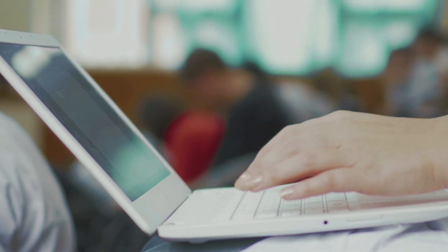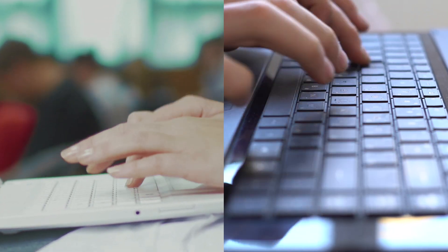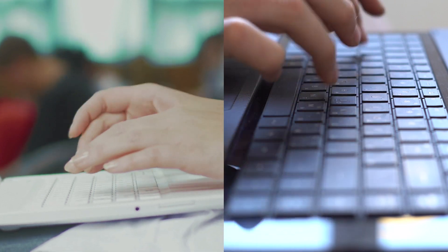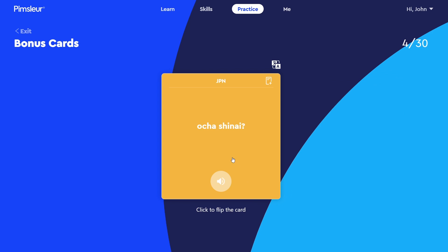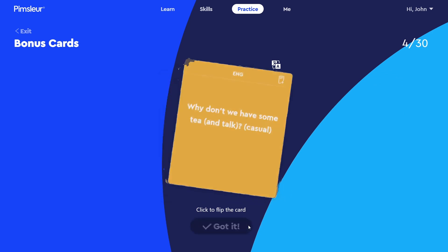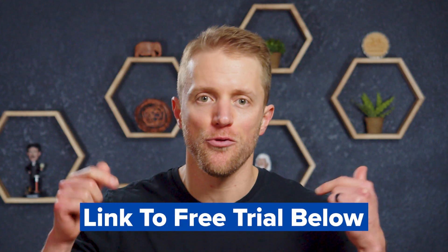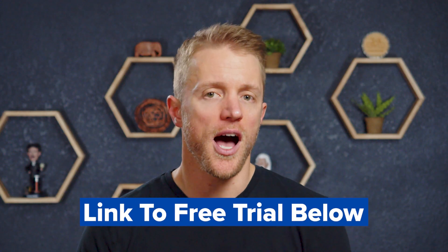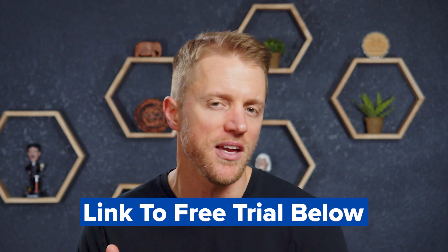If you're gonna be learning Japanese along with a family member, your partner, or maybe a friend, you can actually account split with Pimsleur, effectively making the price $10 per month, which is right in line with those competitors and pretty darn reasonable. It's definitely worth mentioning that Pimsleur does offer a seven-day free trial period, so you can always try this program out and see if you like it before paying — not all Japanese apps offer that. I'll drop a link to that free trial down below in the description.